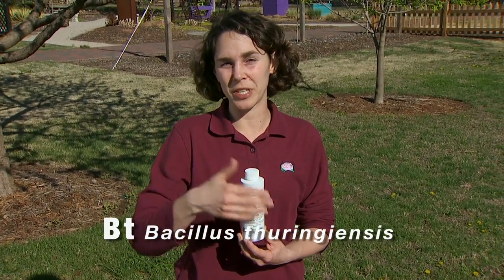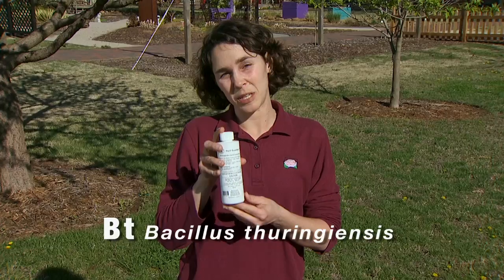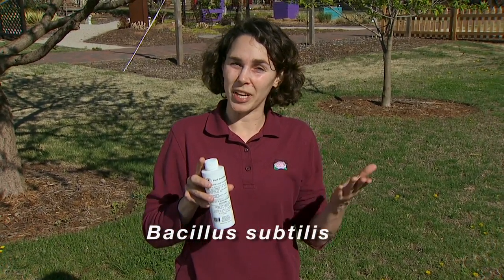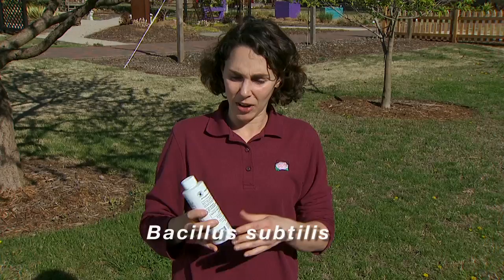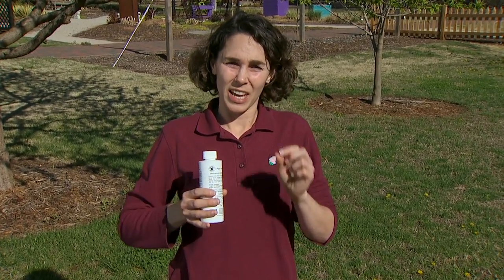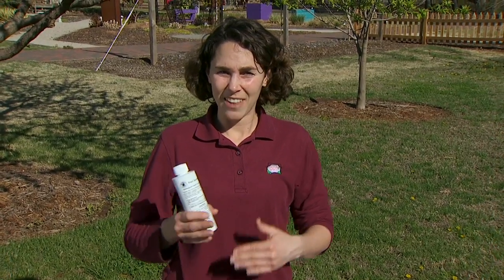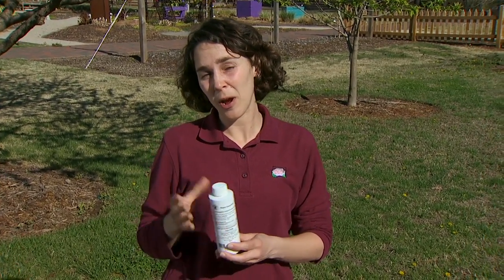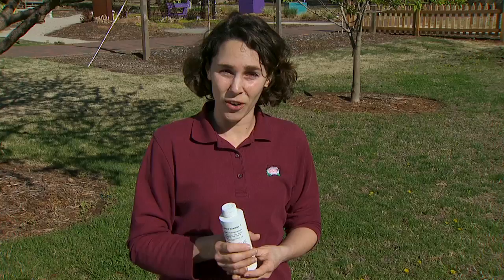Bt we use against insect pests, but there's the related Bacillus subtilis which can be used against fungal pathogens. Both of these are active against a very narrow host range and they also tend to break down more quickly in the environment. These characteristics make biopesticides comparatively safer because they're less persistent and they don't have as broad of an effect on non-target pests.